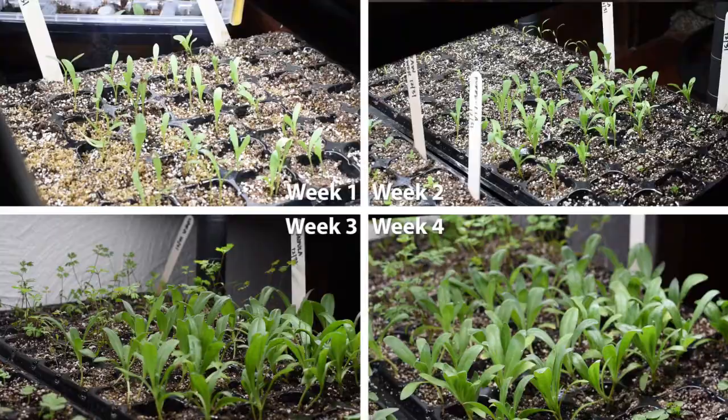Just a couple of updates on germination and how things are going. I had pretty good germination from just about everything. Calendula is like a superstar — it's germinating like crazy, it was one of the first to germinate, and it's growing really tall, which is awesome.